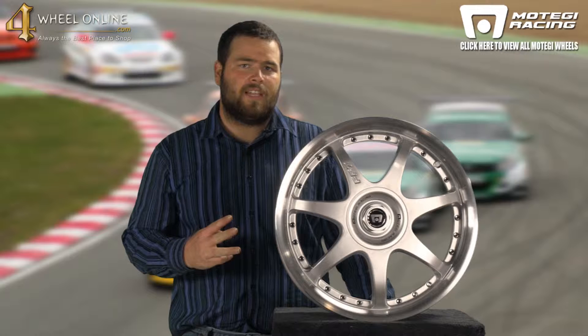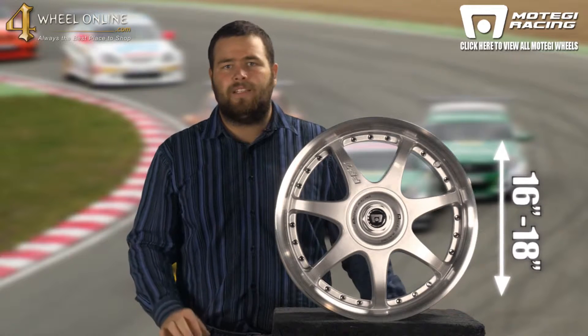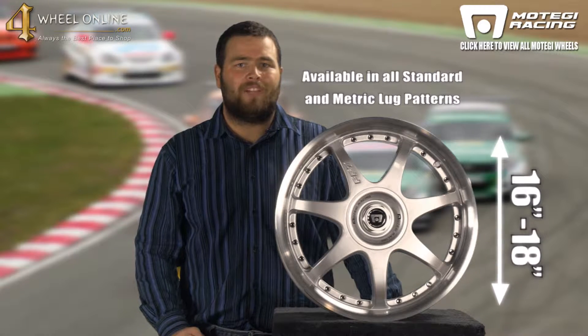This wheel is currently available in three different sizes, 16-inch to 18-inch, and available in today's popular metric and standard lug patterns.